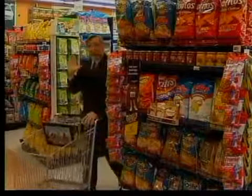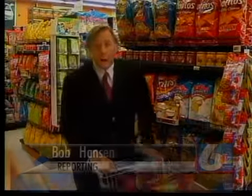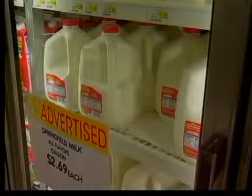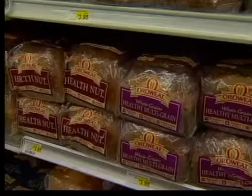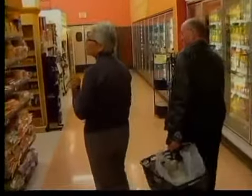Have you noticed that stores want you to enter from the right side? Studies have found that shoppers who go counterclockwise spend 7% more on groceries. Grocery stores are also known for placing staples like milk, bread, and eggs in the back of the store, so you'll pick up something more along the way.